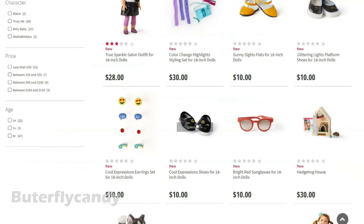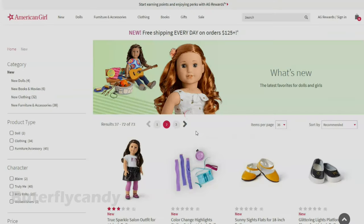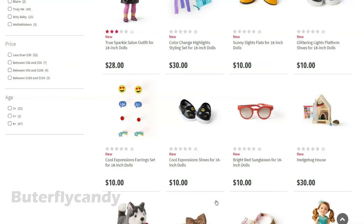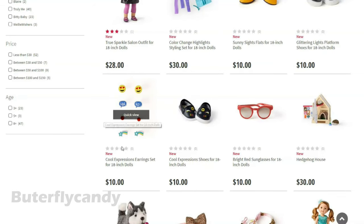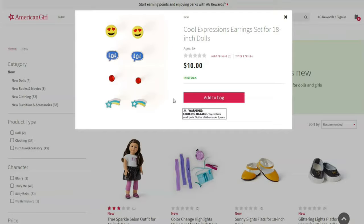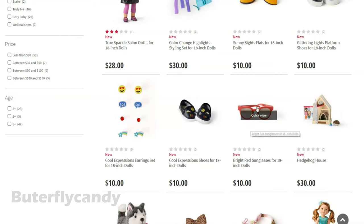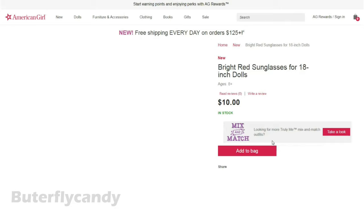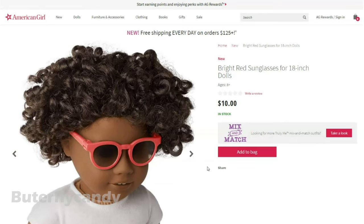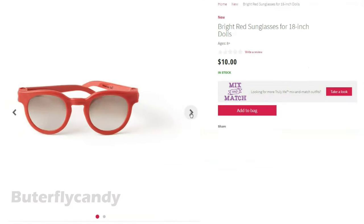Didn't see these ones yet — the cool expression shoes. Looks like it has little emojis on it, very cute. Also emoji earrings, very cute. Alright, a new pair of sunglasses — they look like regular glasses but it says sunglasses. Ooh, stylish.